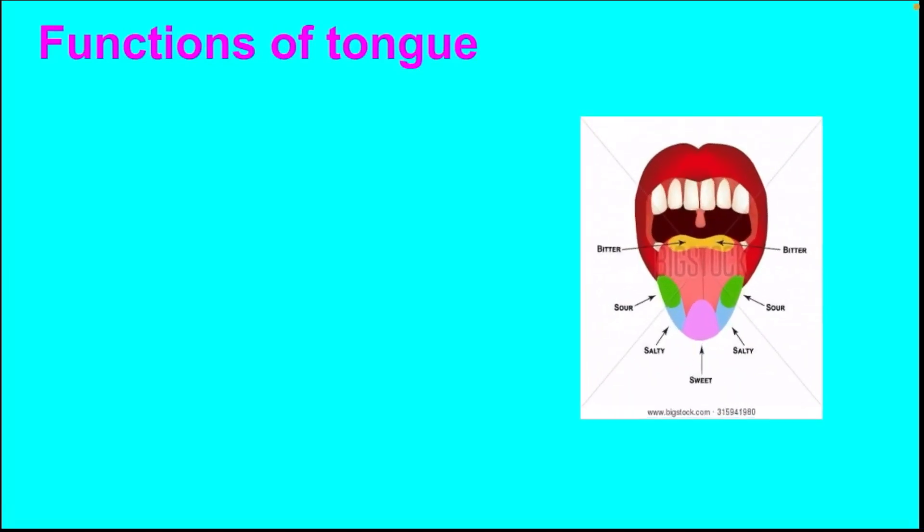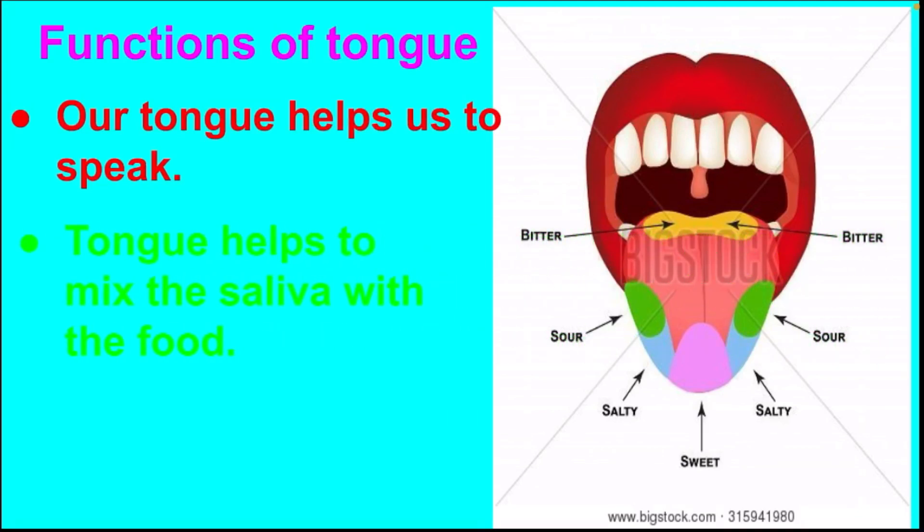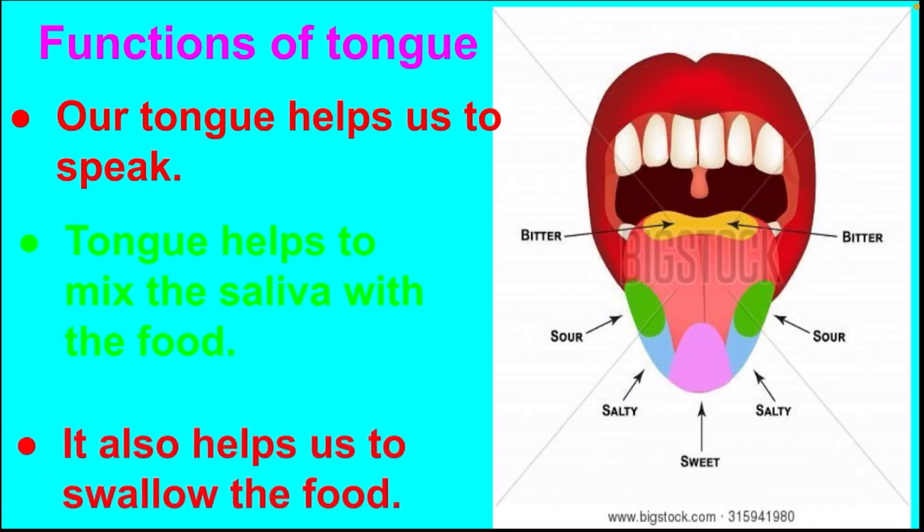Functions of tongue: our tongue helps us to speak. Tongue helps to mix the saliva with the food. It also helps us to swallow the food.